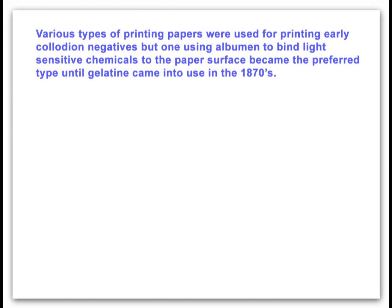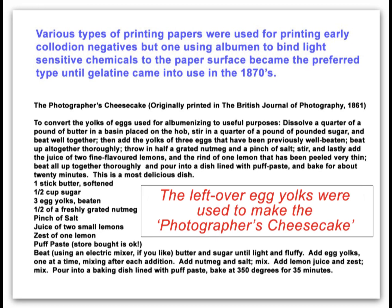Over the years improvements were made to photographic processes, and a notable one was the use of albumen, the white of an egg, that could be used to hold the light-sensitive chemicals on the paper surface. The significance of this was that because the coating stayed on the paper surface, the images were well defined and they were not absorbed into the paper fibres.